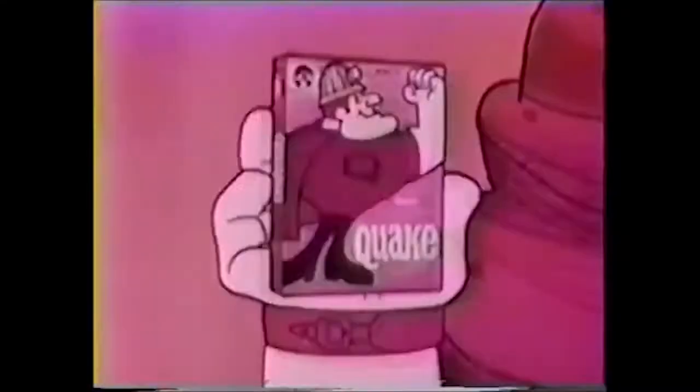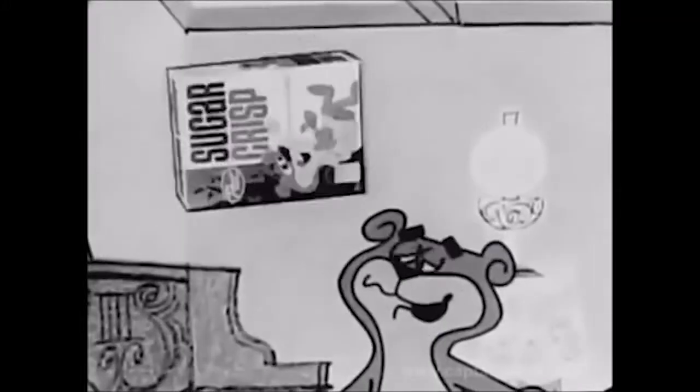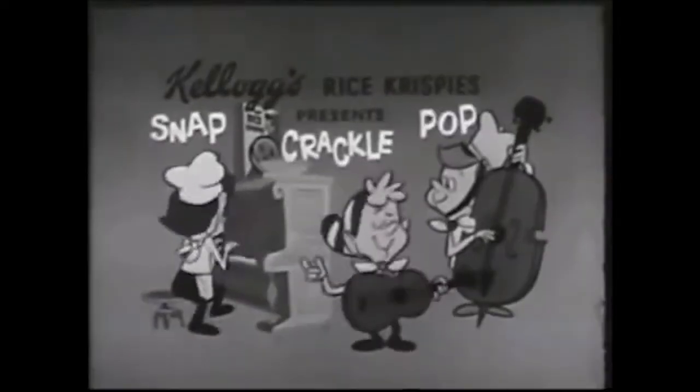Let's eat cereal, cereal. I wanna eat cereal. Let's eat some cereal. Let me hear your crackle pop. Your crackle pop. Let me hear your crackle pop. I wanna eat cereal, cereal. I wanna eat cereal. Let's eat some cereal. Let me hear your crackle pop. Your crackle pop. Let me hear your crackle pop.